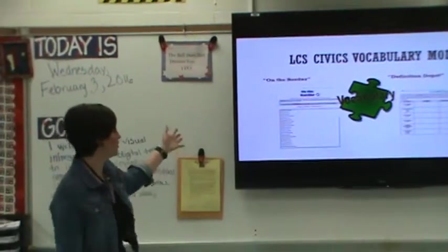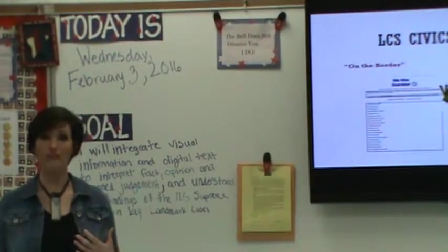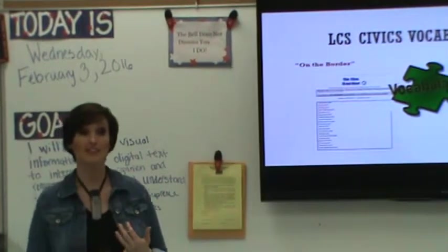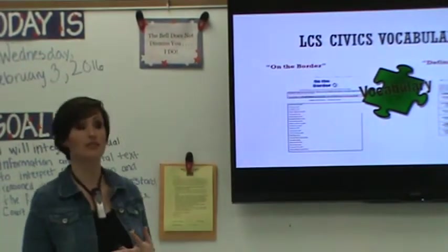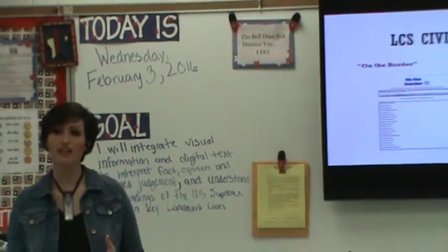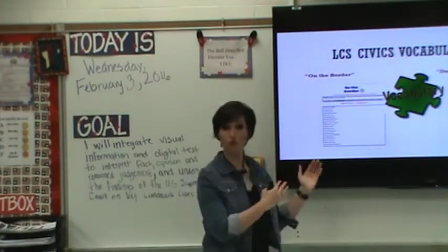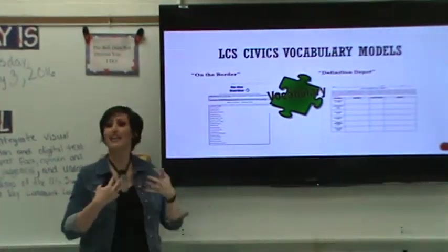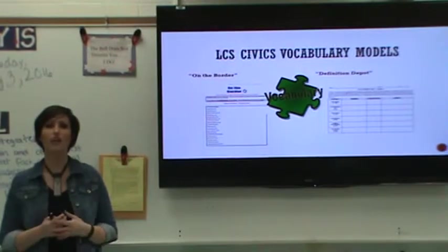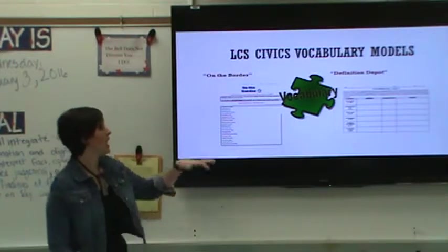In Leon County, our civics vocabulary approaches come in a couple of different forms. An oldie but a goodie is called the On the Border tool. The keywords and academic vocabulary that we want our students to know for that particular unit or chapter are already listed there for them. We get that list of words specifically from the end-of-course exam test item specifications, our benchmarks, and our state statutes. We need to make sure they take time to define those words and draw pictures on the border to help them connect meaning for themselves, so that when they read a question about diplomacy or foreign policy, those concepts are familiar to them.